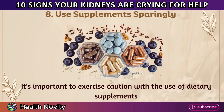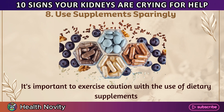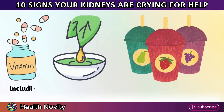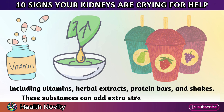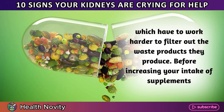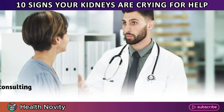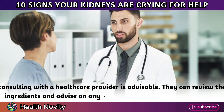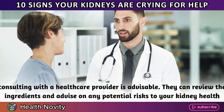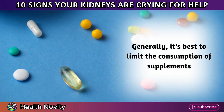8. Use supplements sparingly. It's important to exercise caution with the use of dietary supplements, including vitamins, herbal extracts, protein bars, and shakes. These substances can add extra strain on your kidneys, which have to work harder to filter out the waste products they produce. Before increasing your intake of supplements, consulting with a healthcare provider is advisable. They can review the ingredients and advise on any potential risks to your kidney health. Generally, it's best to limit the consumption of supplements.